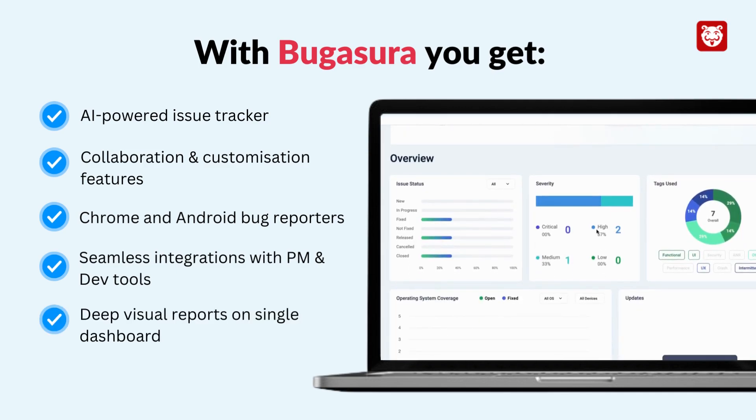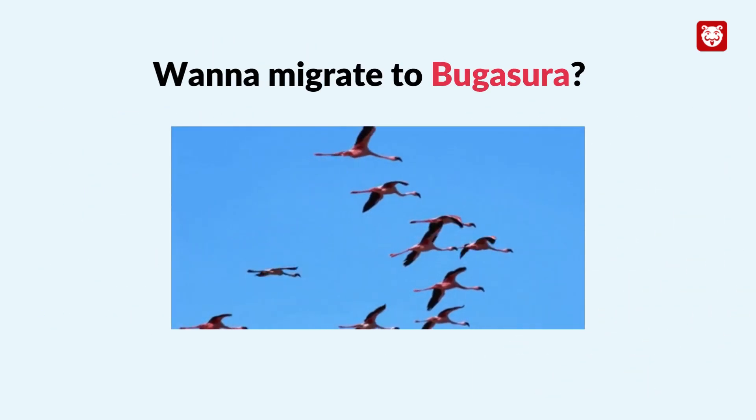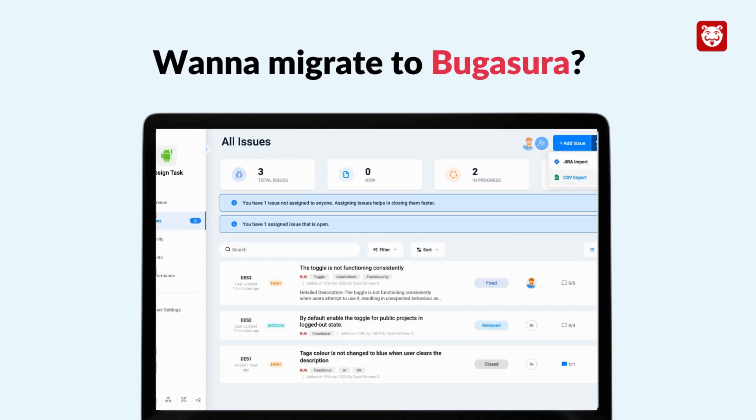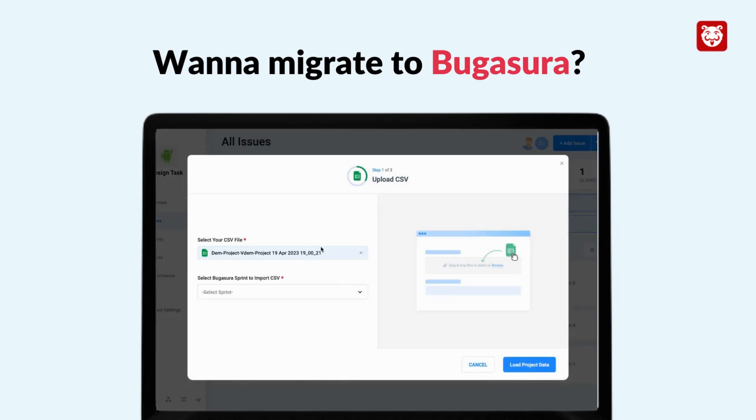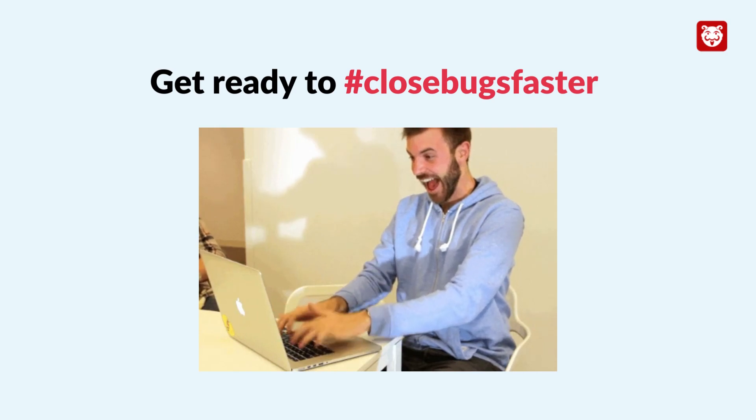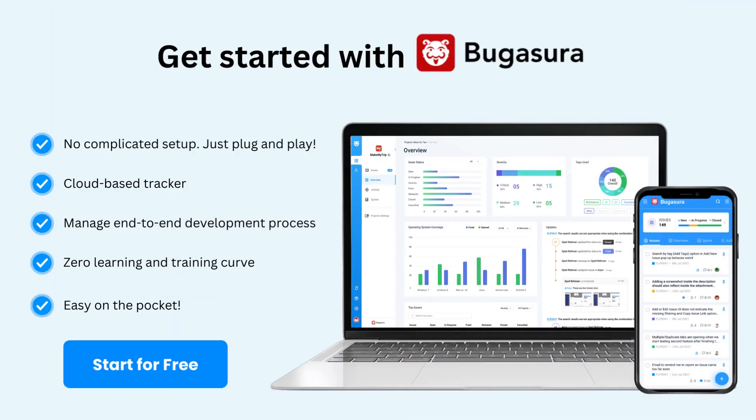Don't forget to check out the beautiful visual bug reports to help you take the right decisions at the right time. Migrating to Bagasura from any tool is super easy — just export your data and upload it into Bagasura in a few days. Are you ready to close bugs faster? Switch to Bagasura, a modern and collaborative issue tracker for modern software teams.